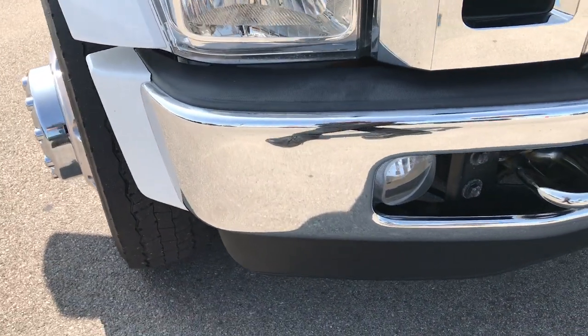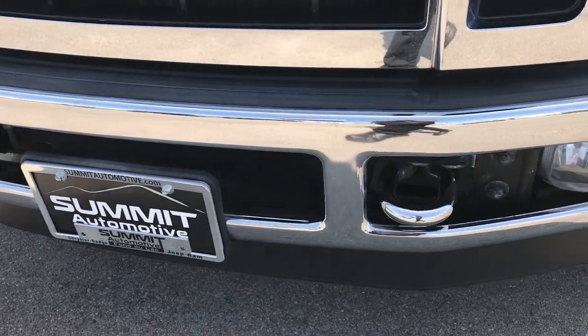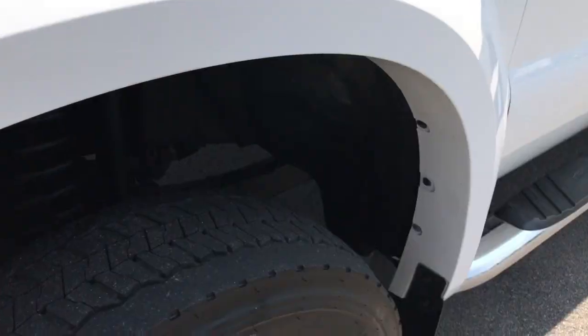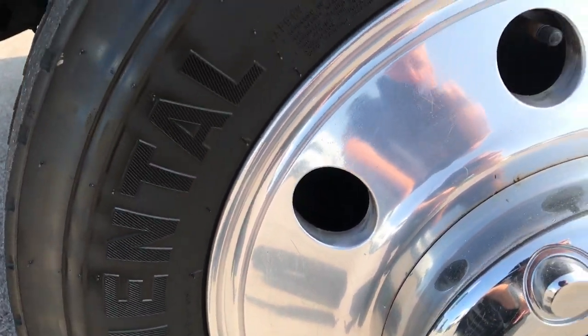From this HD video you'll be able to tell that this truck is super clean all the way around. Probably one of the cleanest 2008 F450s left on the road. If you have HD capabilities, turn them on now because it's like you're standing right here next to the truck with me going over everything.